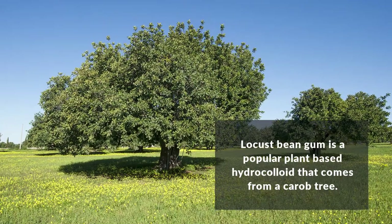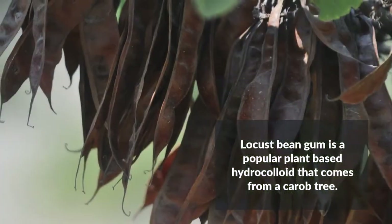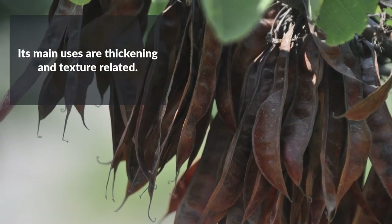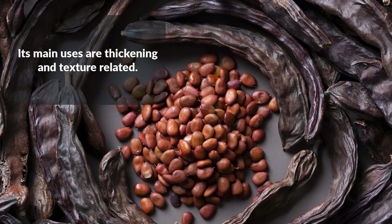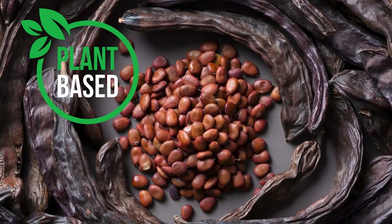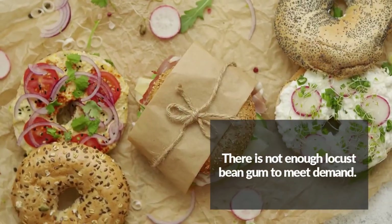Locust bean gum is a vital hydrocolloid derived from the seed of the carob tree. It is used in countless applications, from thickening sauces to improving mouthfeel in desserts. Since LBG, as it is called, is derived from a plant, it is perfect for plant-based, vegan, and clean-labeled foods.